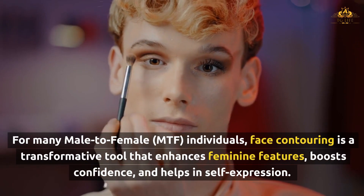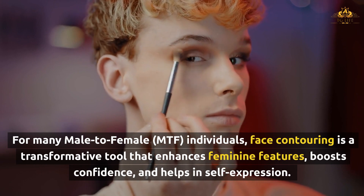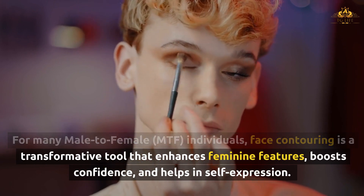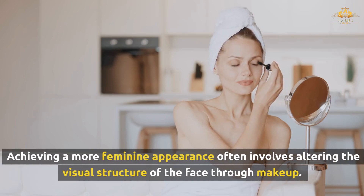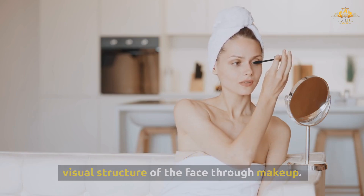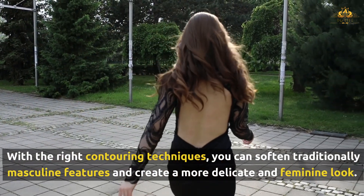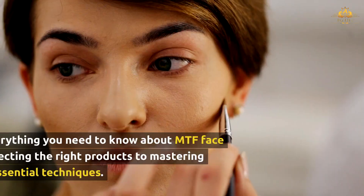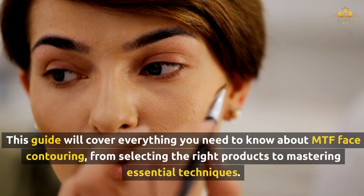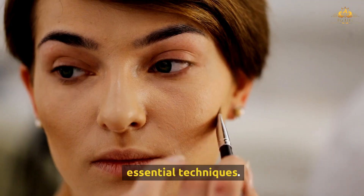For many male-to-female individuals, face contouring is a transformative tool that enhances feminine features, boosts confidence, and helps in self-expression. Achieving a more feminine appearance often involves altering the visual structure of the face through makeup. With the right contouring techniques, you can soften traditionally masculine features and create a more delicate and feminine look. This guide will cover everything you need to know about MTF face contouring, from selecting the right products to mastering essential techniques.